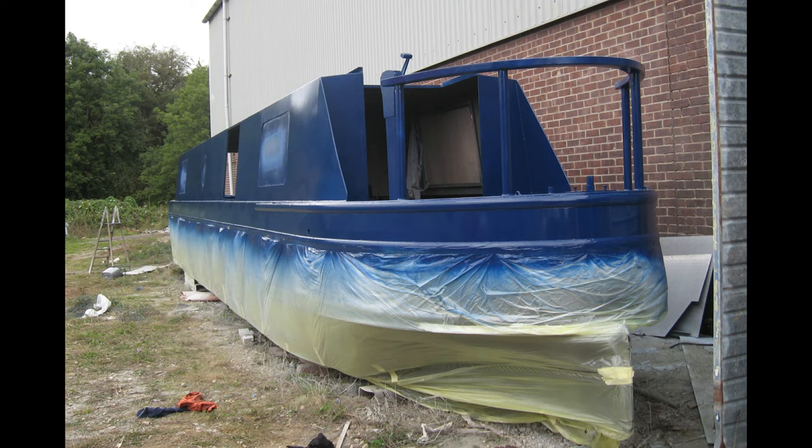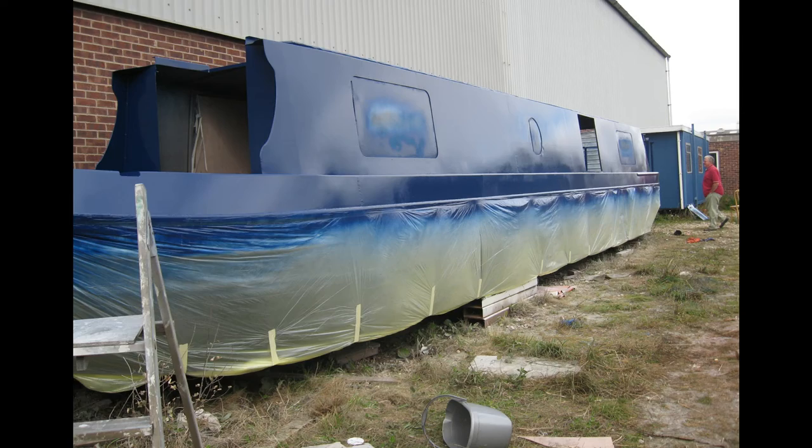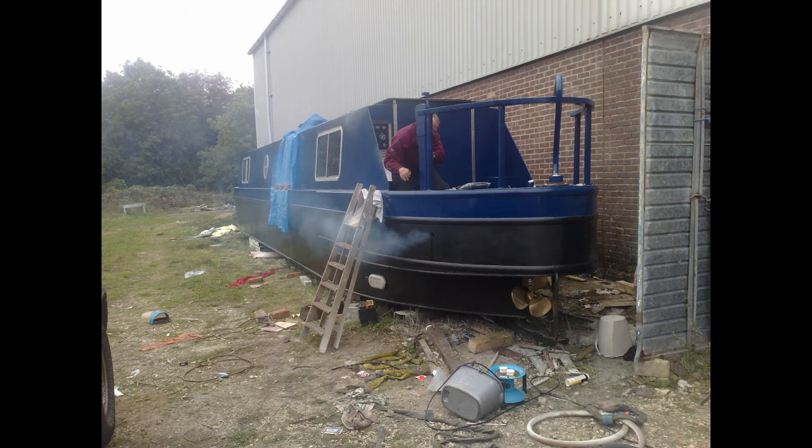After the boat was painted, we then fitted the engine — a 2.5 litre BMC old taxi engine. My friend Chris helped me fit it, and then we had a propeller especially made from Crowders.